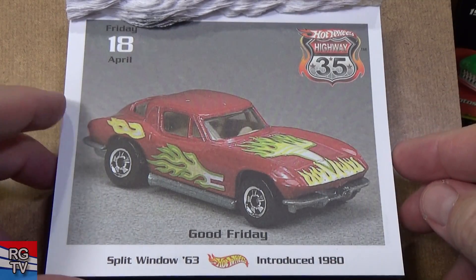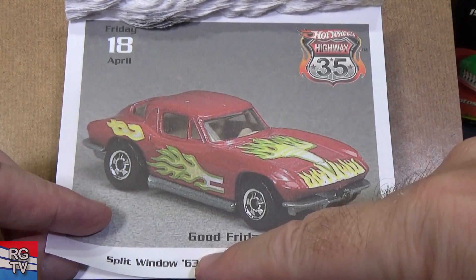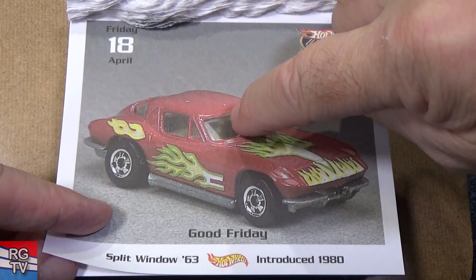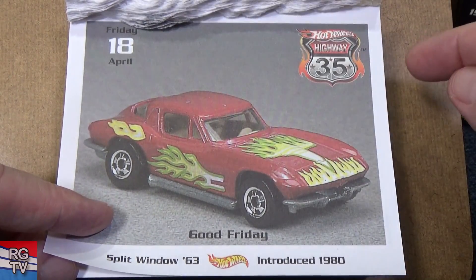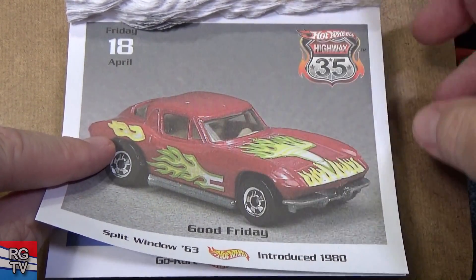Here we go — Split Window '63. Introduced 1980. It's called Split Window 63 because in the back there's a frame that comes down and it splits the window. In the middle right there, there's support.